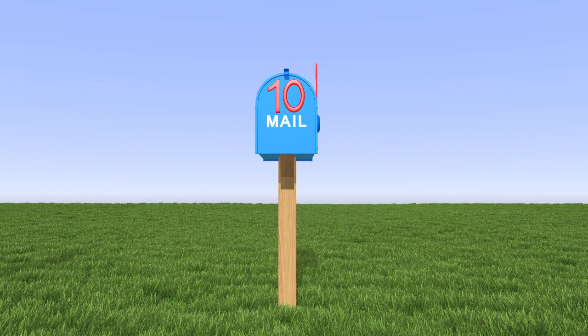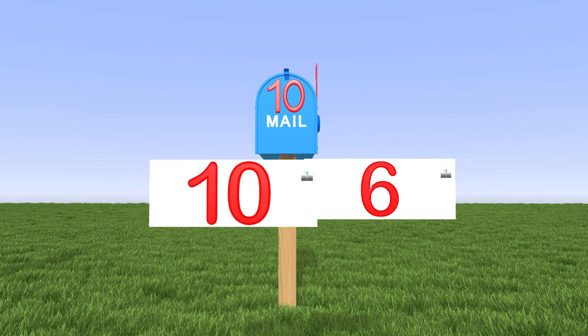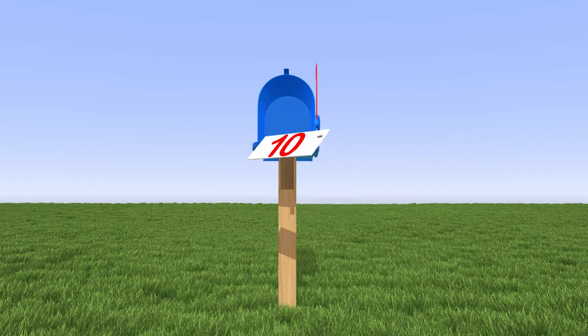Last of all, we have the number 10. Which letter belongs to the number 10? This is the letter for the number 10. Great job, kids! We did awesome!